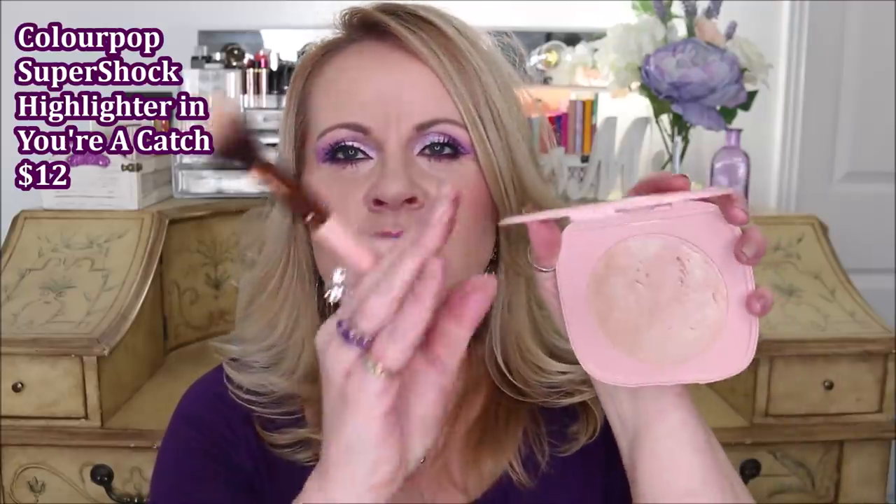Also from Colourpop — I think I mentioned this in my last favorites video — but this big huge pan of the super shock formula is so pretty. This is in 'Catch.' I purposely did not put a bunch of highlight on today because I want to show you guys. There's a humongous mirror in here and this is a big pan — if any of you have the Marc Jacobs Omega bronzers, that's how big this is, maybe even a tiny bit bigger.